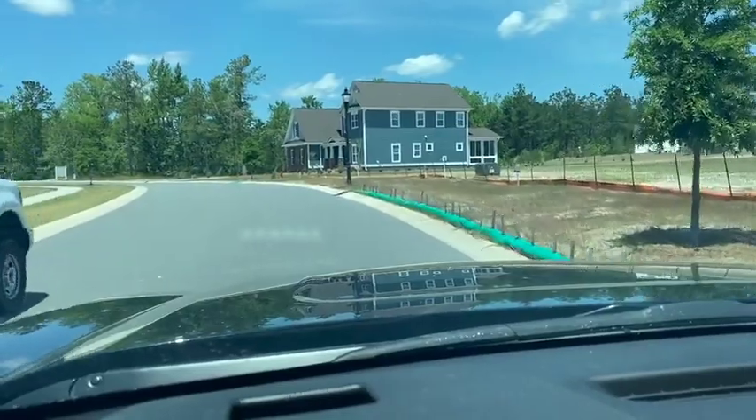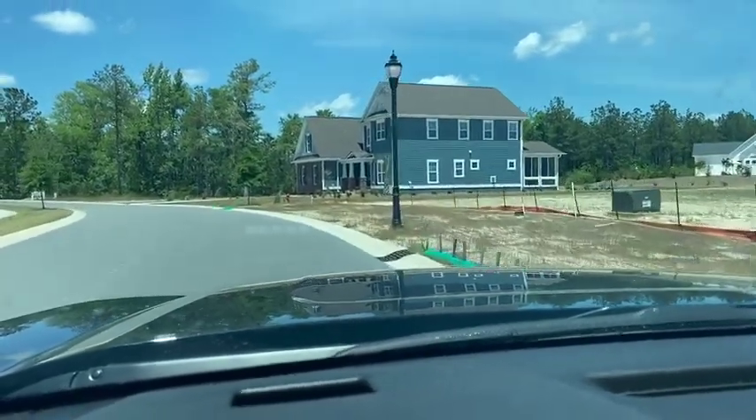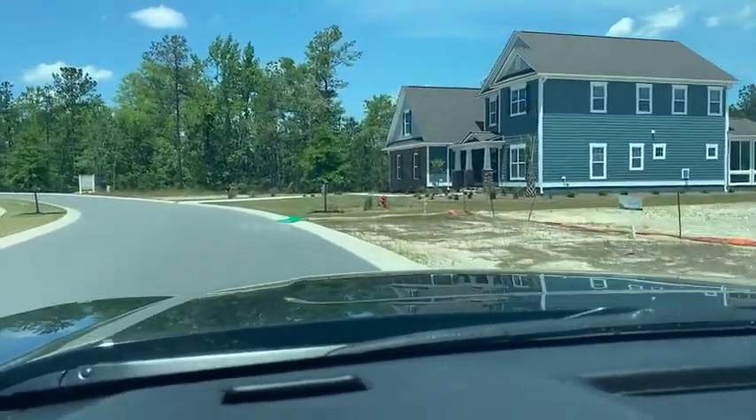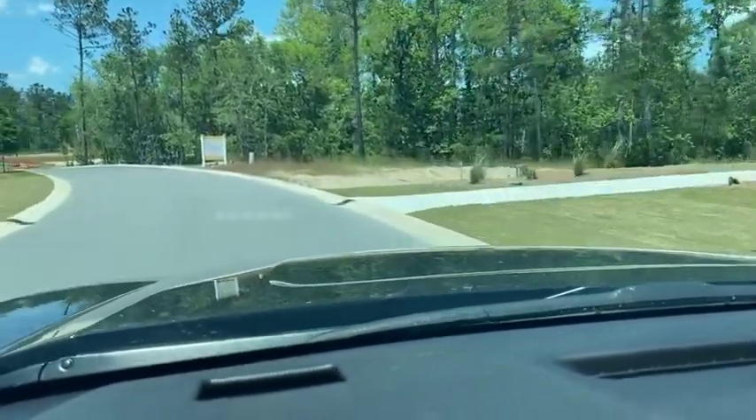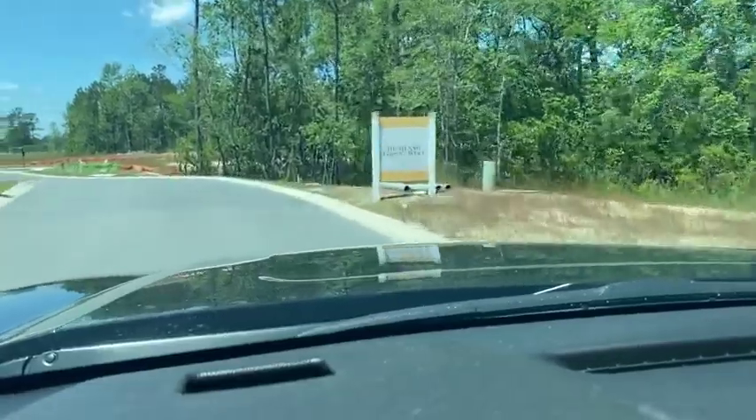Hello, we are leaving Highland Forest and Compass Point and we're going into Highland Forest West. Highland Forest West is a slightly newer neighborhood than Highland Forest, but they both have a ton of activity.